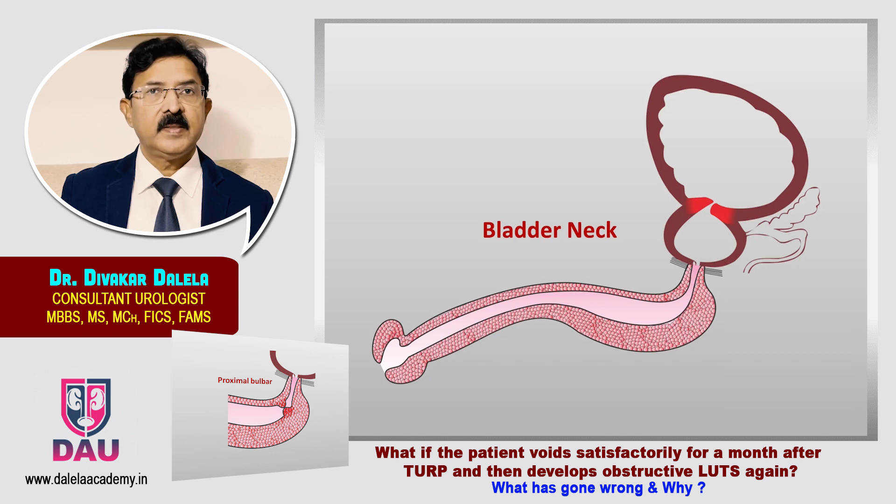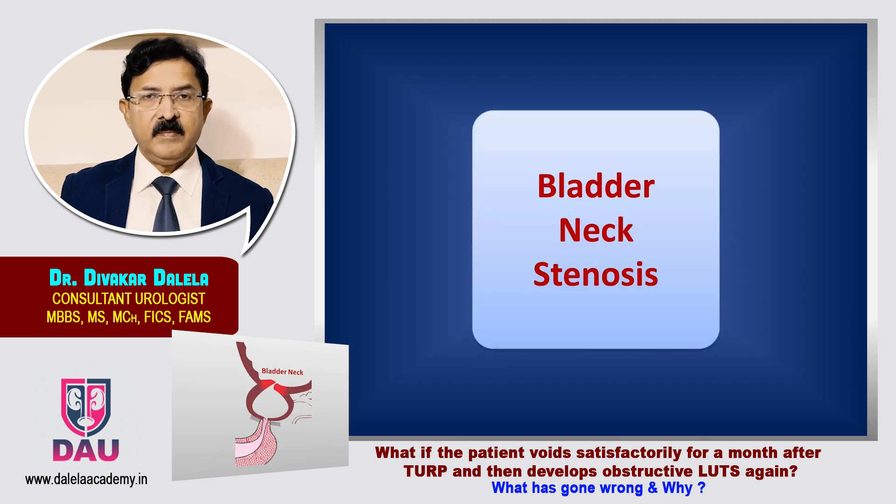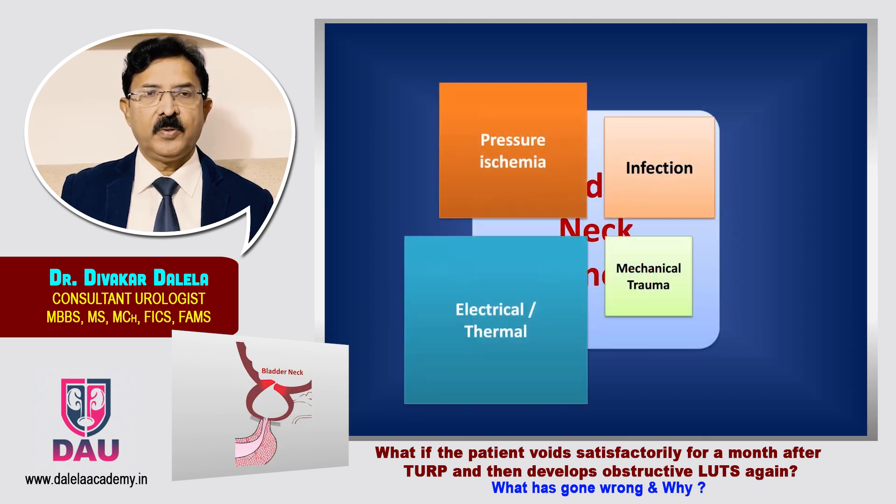At the level of the bladder neck, the most important reason for stricture formation is electrical thermal injury — when you perform a deep resection at the level of the bladder neck, this is the main factor. Also, when you put the catheter on traction and expect the Foley balloon to exert tamponade at the level of the bladder neck to occlude bleeders, if you allow this balloon traction to stay on for too long, it can result in pressure ischemia and stricture afterwards.